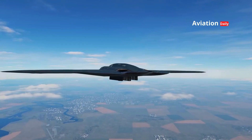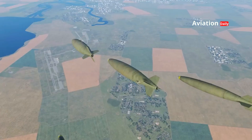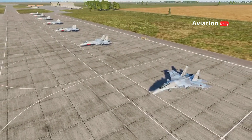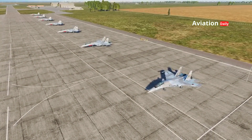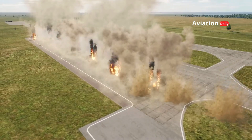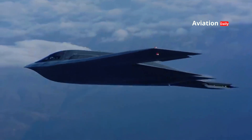In strike missions, the B-2 is capable of flying at altitudes of over 50,000 feet, making it difficult for enemy surface-to-air missiles to reach it. Its stealthy design and high-flying profile make the B-2 a serious threat to enemy strategic targets, as it can strike without warning and without being detected.